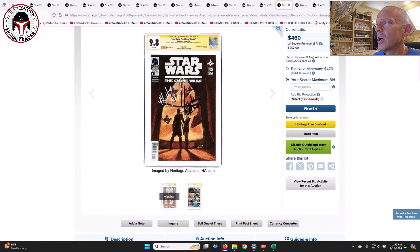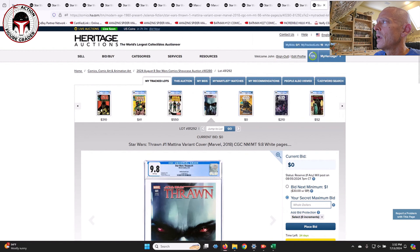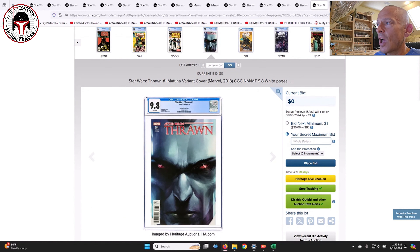Here's another Clone Wars number one — the standard U.S. edition, signed by Ashley Eckstein, who voiced Ahsoka Tano in the Clone Wars series, and also signed by Matt Lanter, who voiced Anakin in the Clone Wars cartoon. That one is double-signed in a 9.8 in the Signature Series — the first appearance of Ahsoka Tano and Captain Rex in comics. The harder-to-find special edition of Clone Wars number one is also in this auction, with only 1,000 copies printed in total.